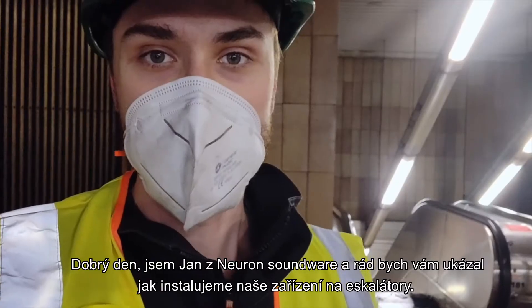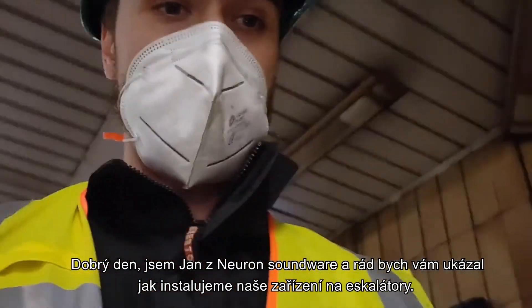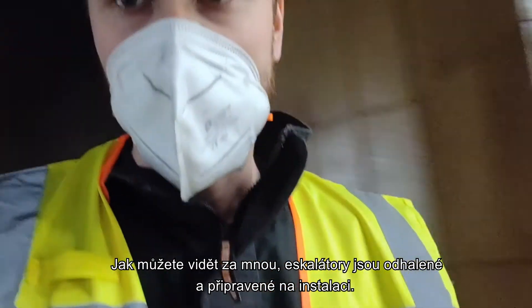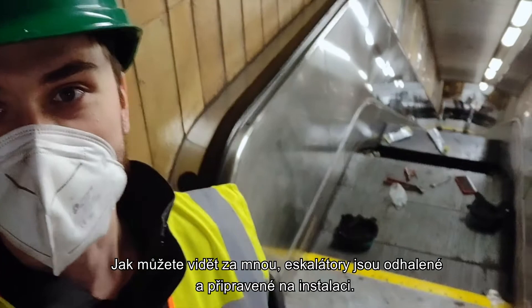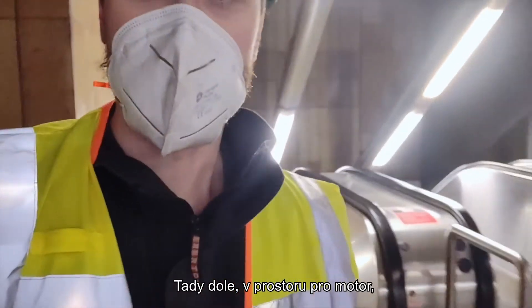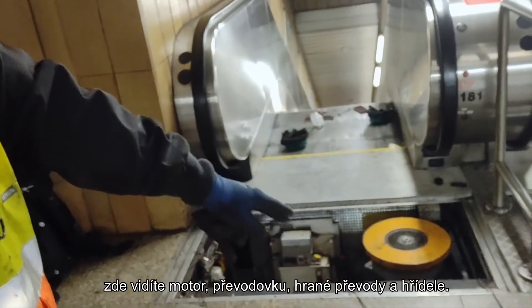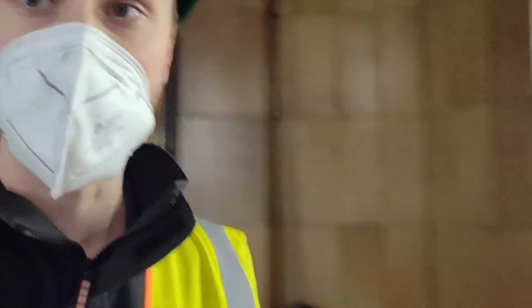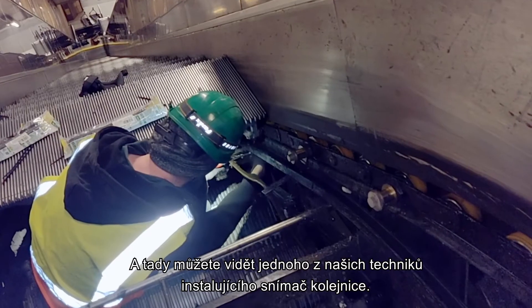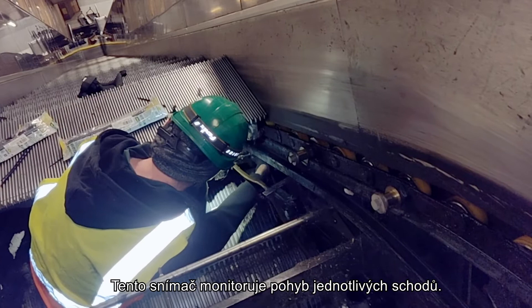Hello, I'm Jan from Neuron Soundware and today I'd like to show you how we install our hardware onto escalators. As you can see behind me, the escalators are stripped down, ready for the installation. Down there in the engine compartment, there is the motor, transmission, driven gears and shafts. Here you can see one of our technicians installing the chain rail sensor, which monitors the movement of the steps.